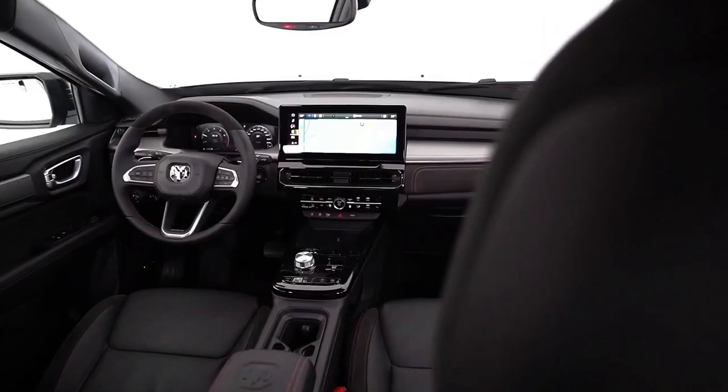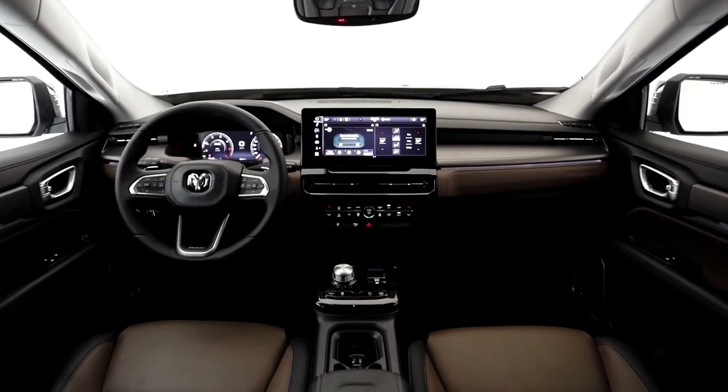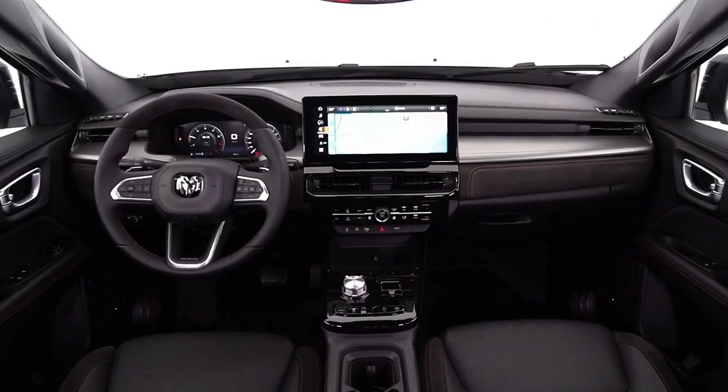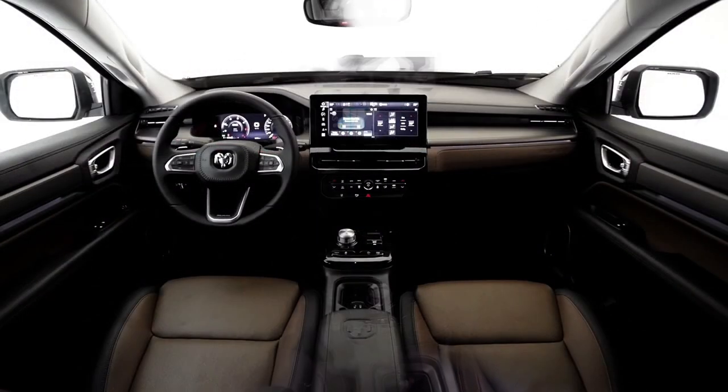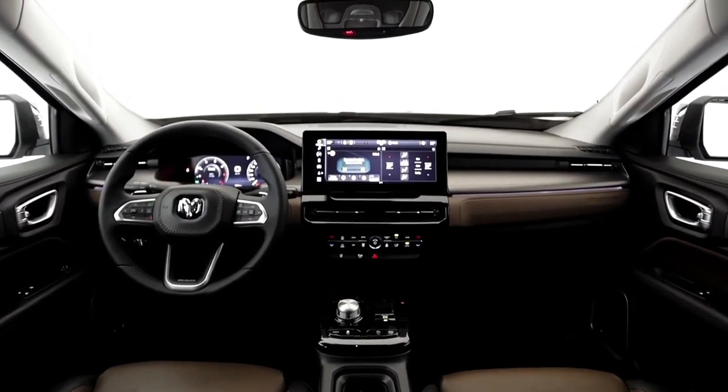At the rear, the taillights feature illuminated graphics that resemble the flag of the United States, with red stripes and a rectangle of stars forming the backlight. Both sets of lights perform a welcome movement when the pickup is activated.